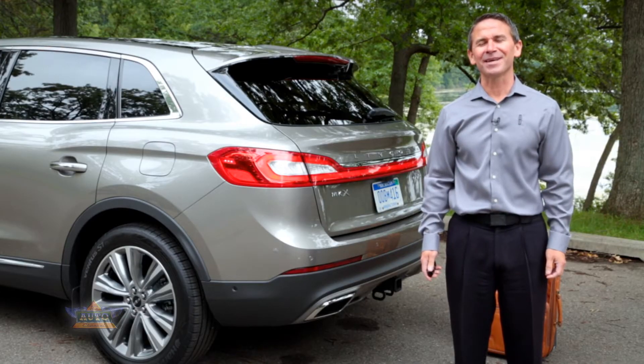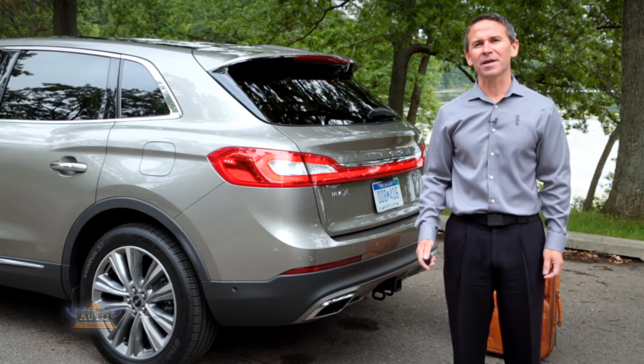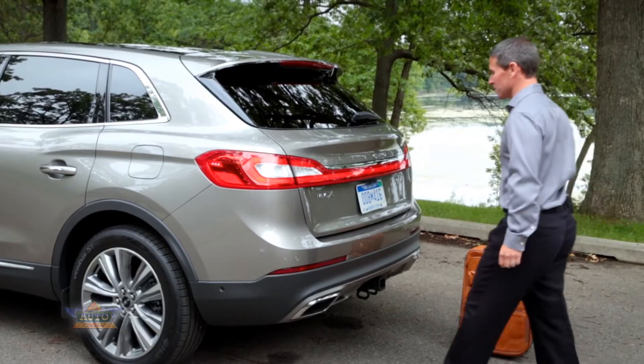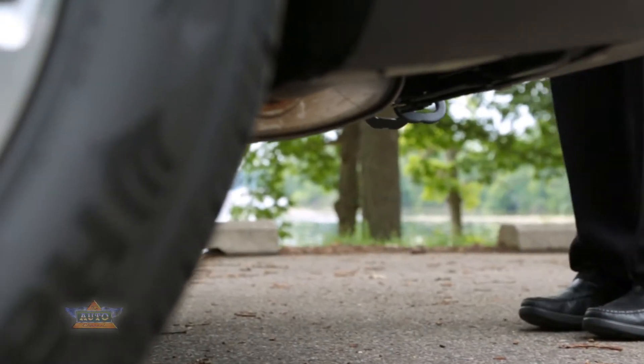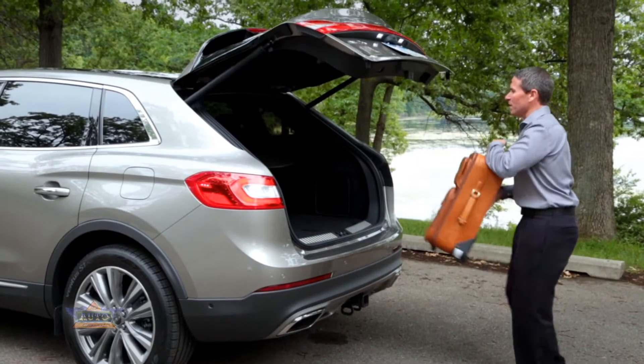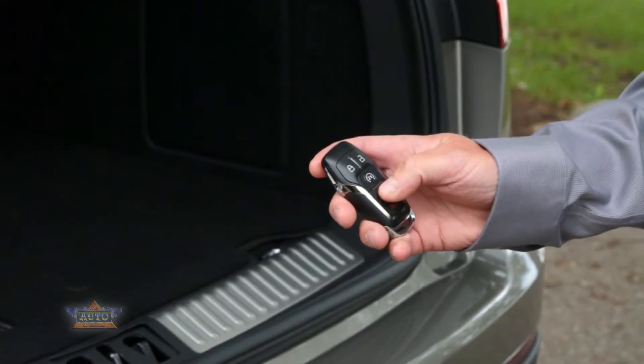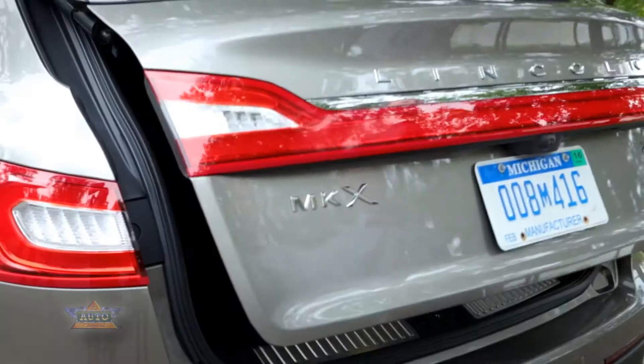The first feature I'd like to show you on the new Lincoln MKX is the adjustable hands-free power liftgate. With the key fob in your hand, all you simply need to do is a gentle kicking motion underneath the rear bumper of the vehicle and the liftgate will automatically open up. Load in your cargo and you can close the liftgate by either hitting the button on the key fob or the same kicking motion that we use to open the liftgate.